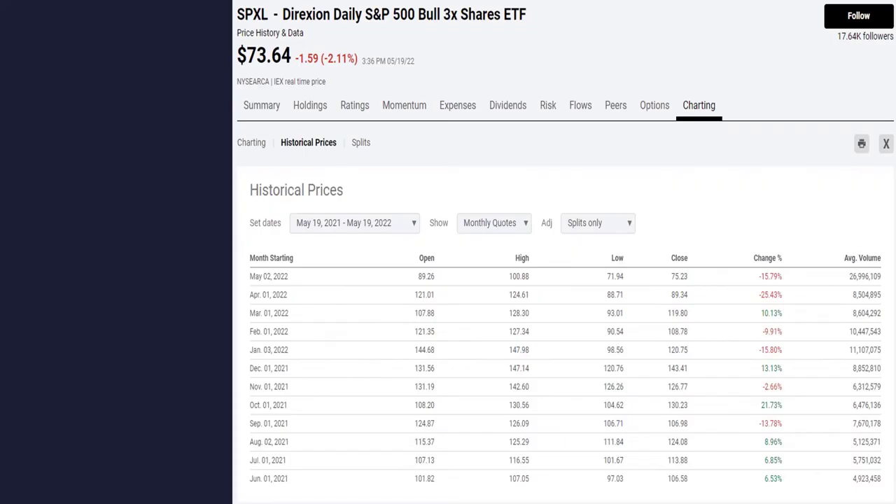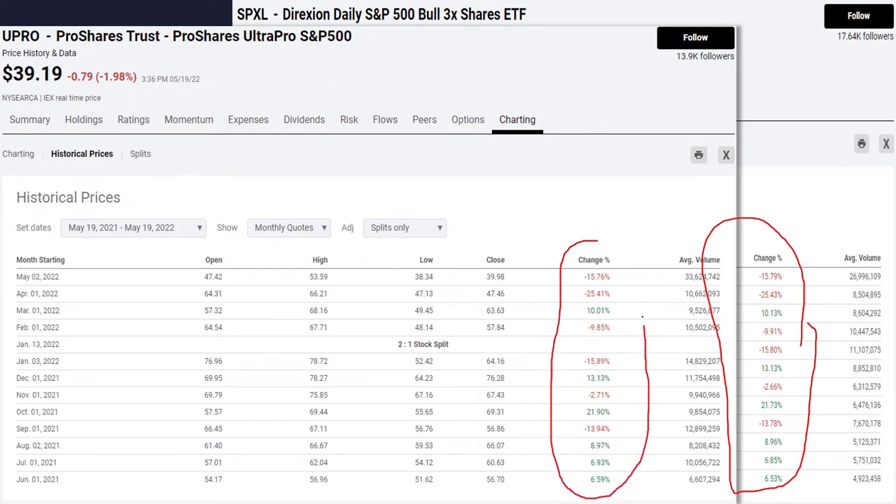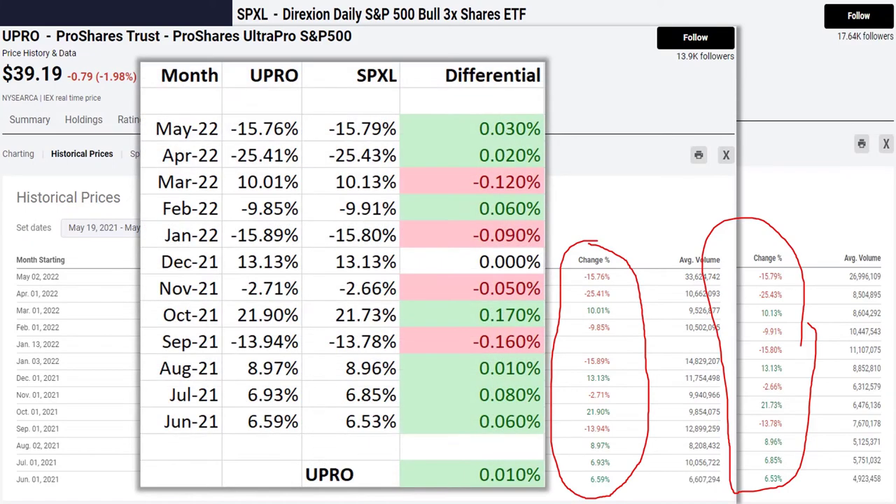The big question is: which one do I trade — SPXL or UPRO? The way to answer that is to look at the returns. Here are the monthly returns for the SPXL and the UPRO. Month to month, they're actually pretty similar — the first month shows negative 15.76% versus negative 15.79%, a difference of just 0.03%. Looking at the differentials over time, the UPRO was actually slightly better, returning an extra 0.01% over 12 months. In all reality, this doesn't matter — you can trade either one.